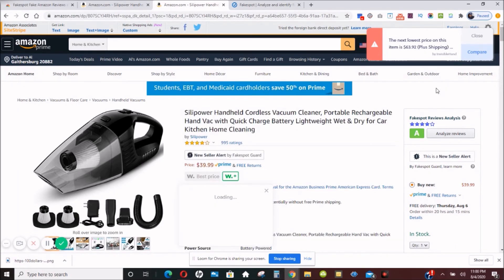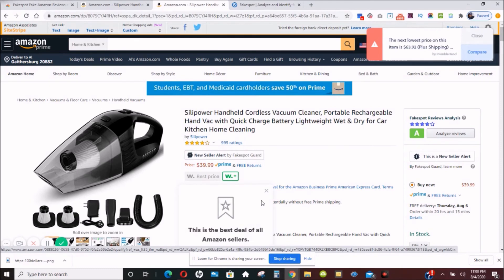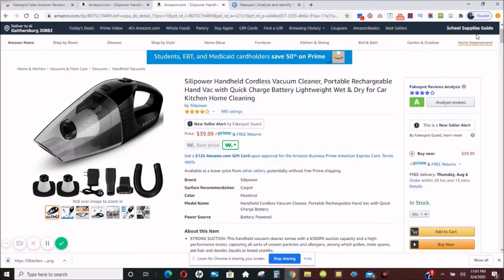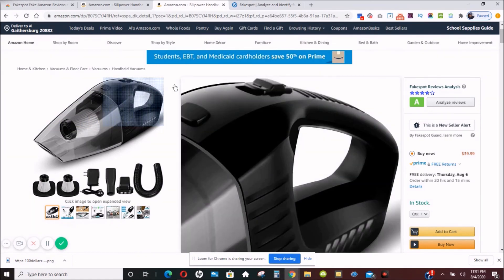This is what the Fakespot analysis gives us — a rating. We have other extensions that can tell us whether we have the best price. Because Fakespot gave us an A rating on this item, this is the one we'd probably go with for our purchases. We can also look for other A-rated items to eliminate the chances of getting a crappy or garbage product.